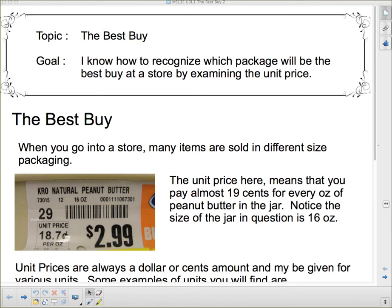When you go into a store, many items are sold in different size packaging — you can have small jars of peanut butter or big jars. As a general rule, the bigger the package, the better the buy. However, be a little wary of that. I have a sticker here — a lot of places in the supermarket or Walmart put a sticker on the shelf showing the price. This one is natural peanut butter at $2.99, and you can see the tag also shows the unit price: 18.7 cents per ounce.